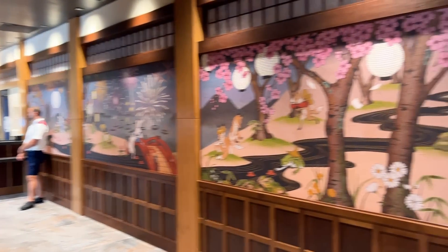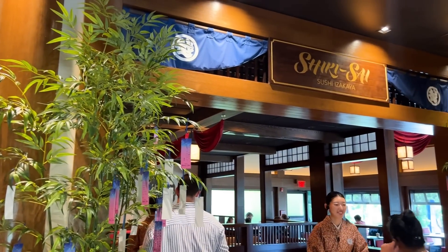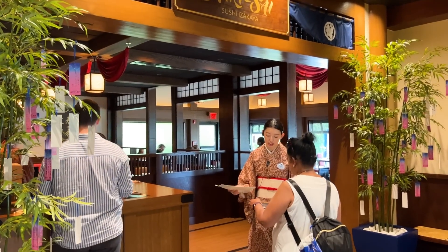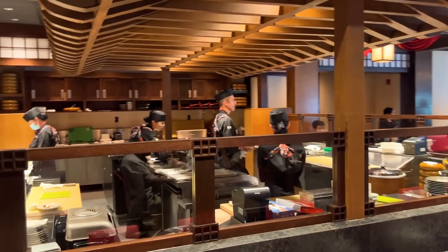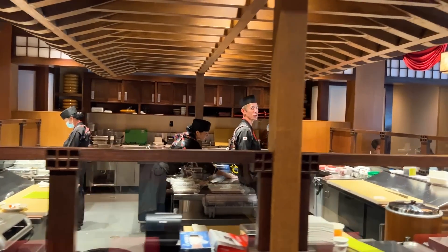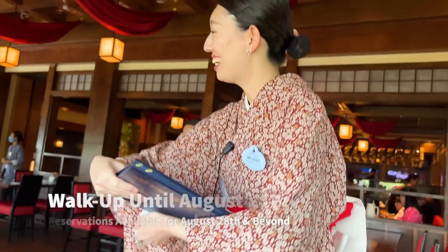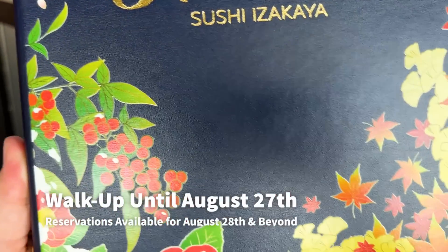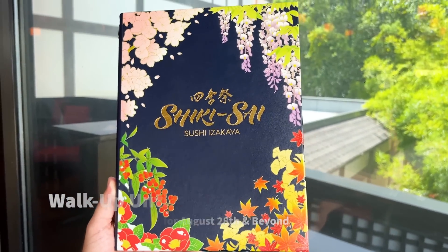Disney really caught us off guard with this one. When they originally announced that the new Shikisai restaurant would be replacing the former Tokyo Dining inside Epcot's Japan Pavilion later on this summer, we kept our ears to the ground waiting semi-patiently, and eventually we learned the specifics. The new restaurant would be opening August 30th. Then Epcot threw us for a loop by opening 15 days earlier than originally projected. For now and until August 27th, you'll only be able to experience Shikisai as a walk-in guest only, but you can start making reservations for dates starting on August 28th and beyond.